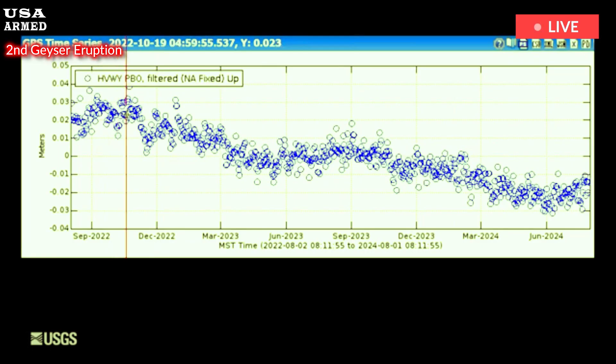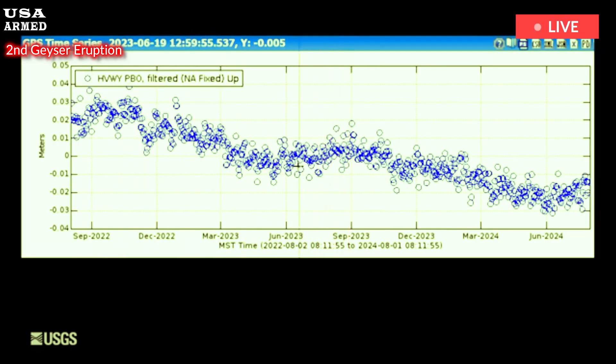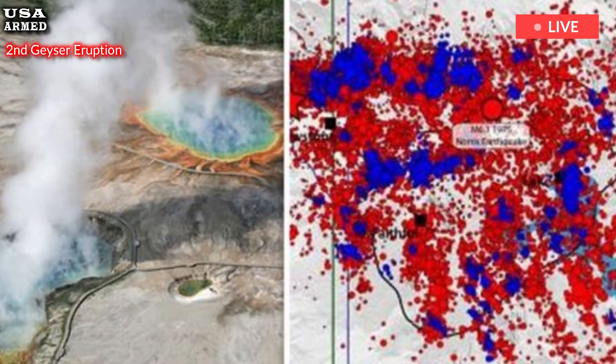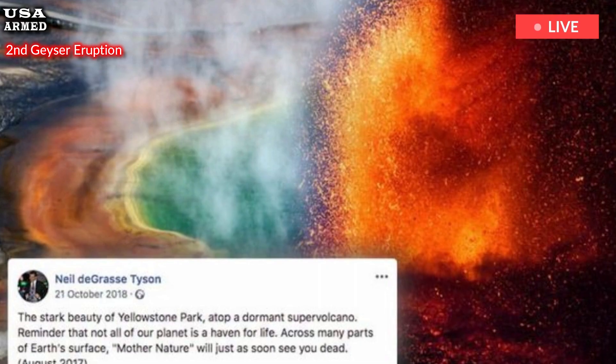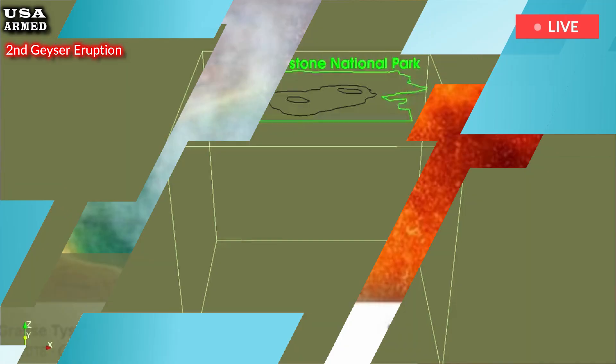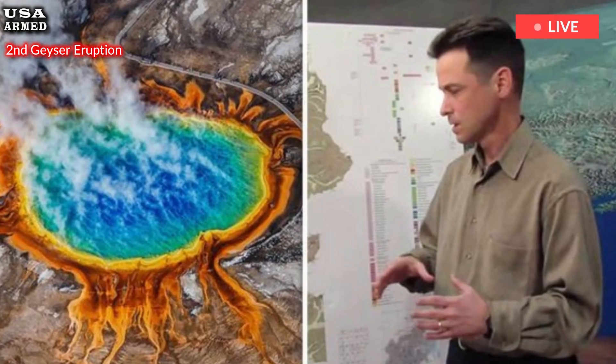The website also explains how the new technology allows scientists to continuously monitor the supervolcano and watch for changes. The new system has several advantages for YVO and the public. First, the data can be viewed within 24 hours of the measurement, allowing for rapid assessment of changing conditions. Equipment failures can be detected quickly, allowing identification and repair of any problems.